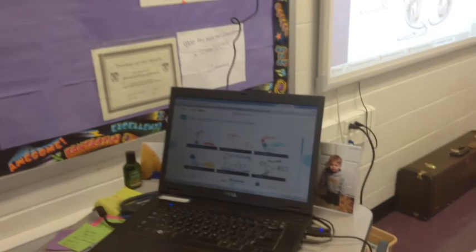So while we use Nearpod in class, we talked about the parts of DNA and the structure. Then students have an opportunity to create their own drawing to help them remember and represent what those different parts are.